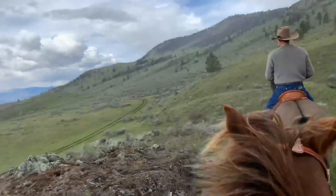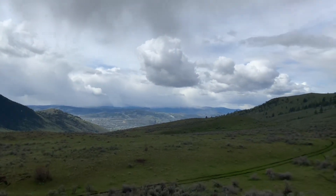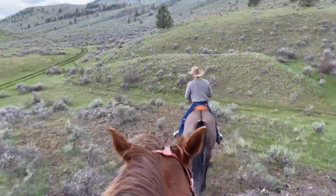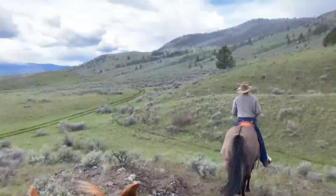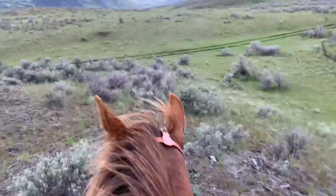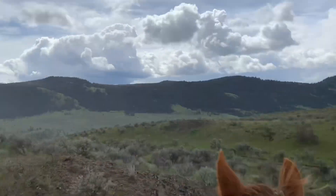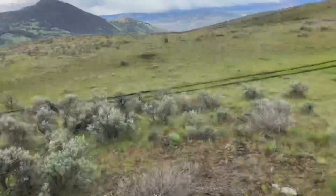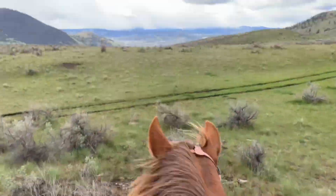Oh my gosh, look at that view — beautiful! That's where we were. Got a little bit hailed on, rained on.